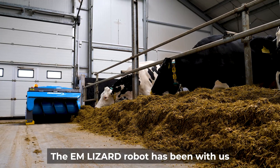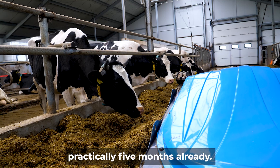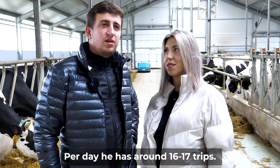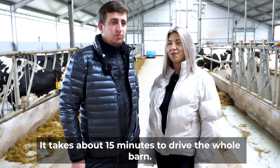The Im Lizard robot has been with us since July — so August, September, October — practically five months already. It has already done 120 kilometers. Per day it makes around 16 to 17 trips, and it takes about 15 minutes to drive the whole barn.